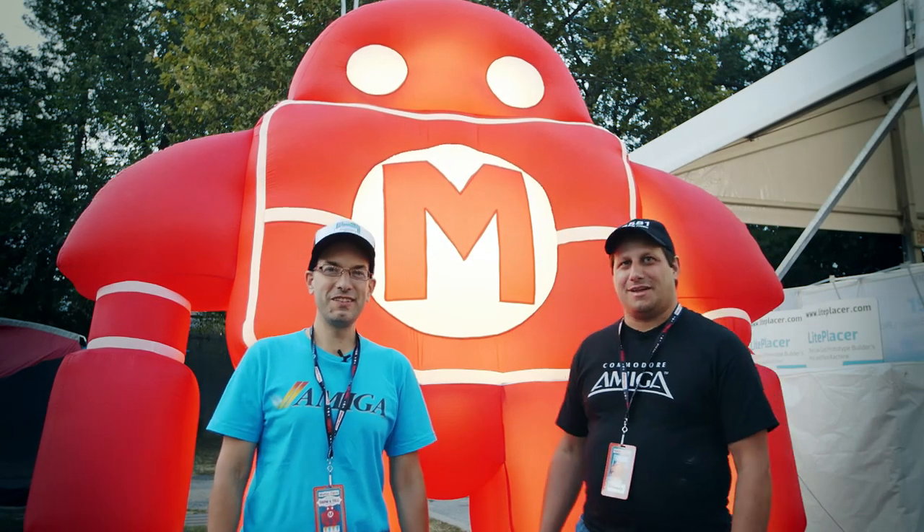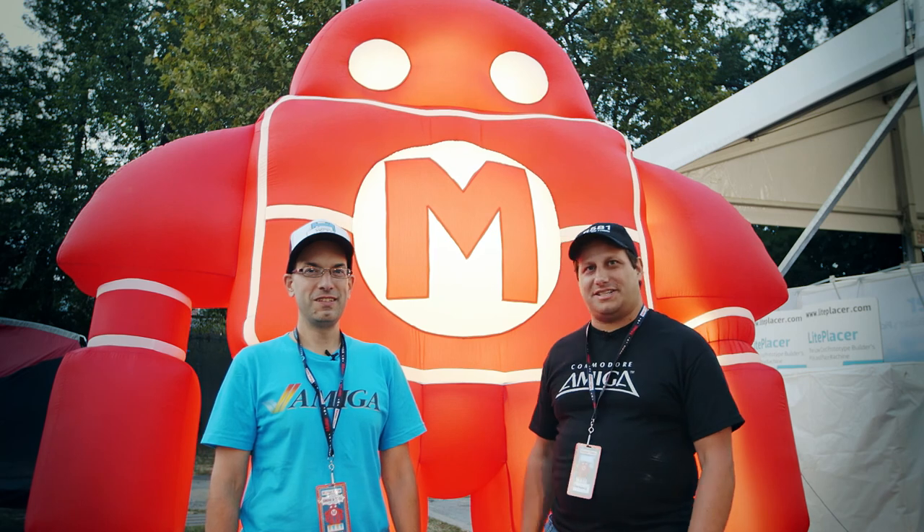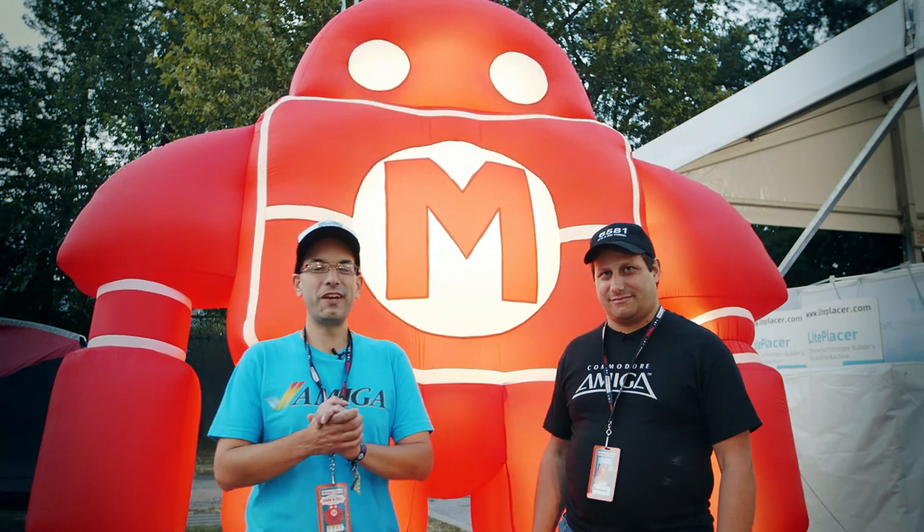Hello fellow Amiga users, I'm Bill, I'm Anthony, and we are the Guru Meditation. We're here at World Maker Faire 2015.